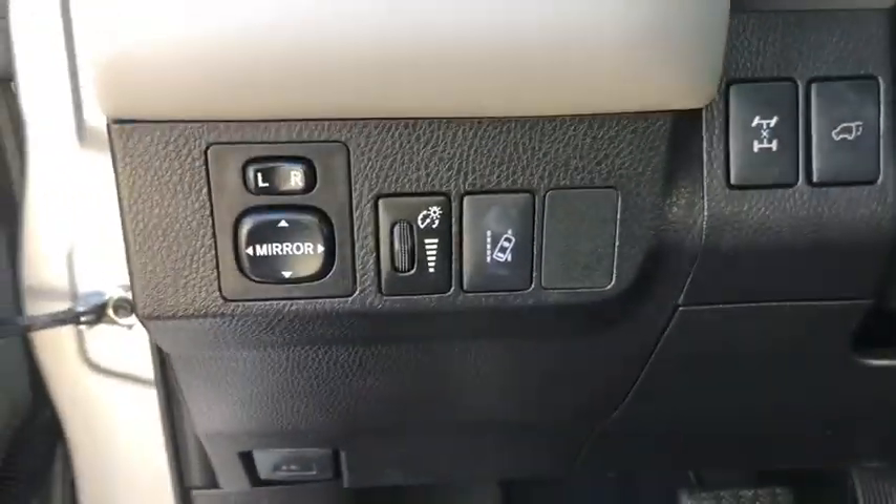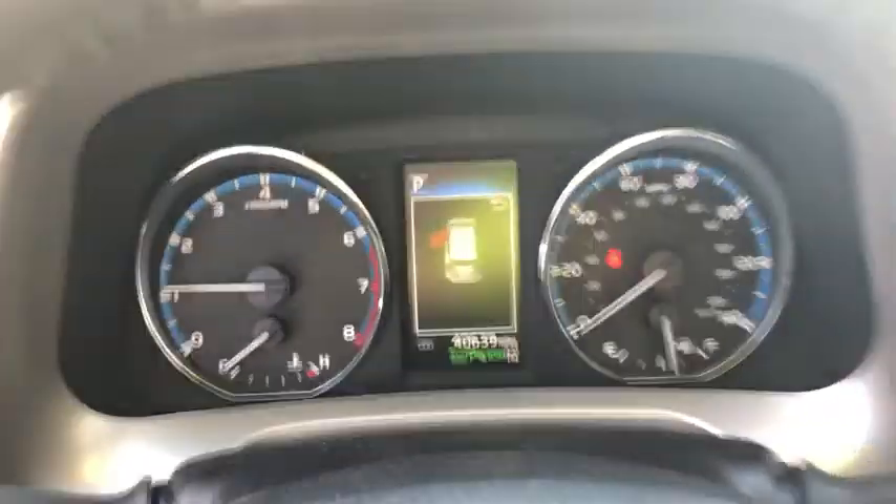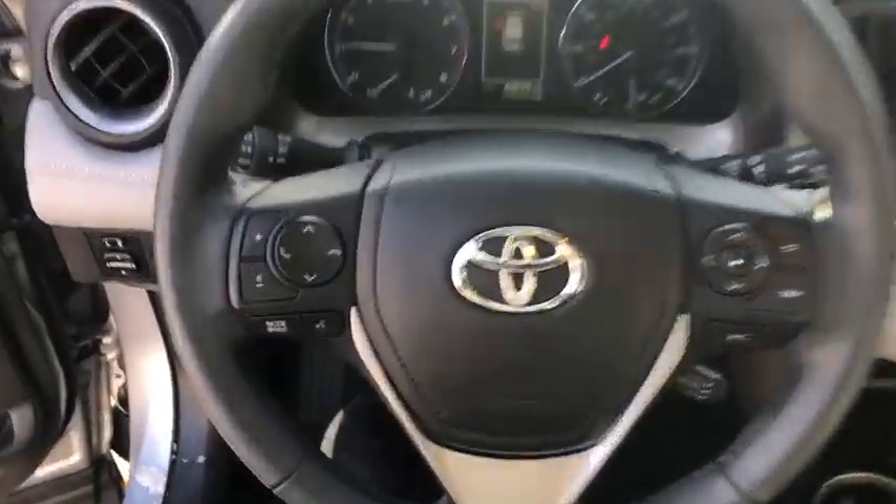This vehicle has less than 45,000 miles. Here are some of this vehicle's great options: traction control, power liftgate, heated seats, navigation system, leather-wrapped steering wheel, Bluetooth.